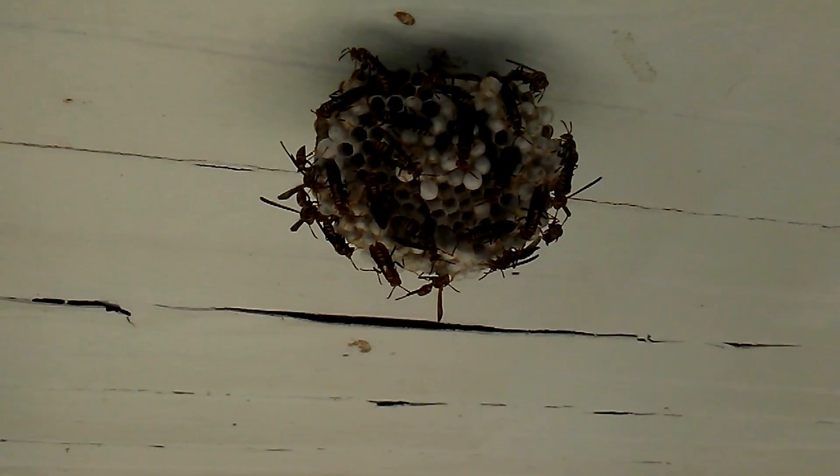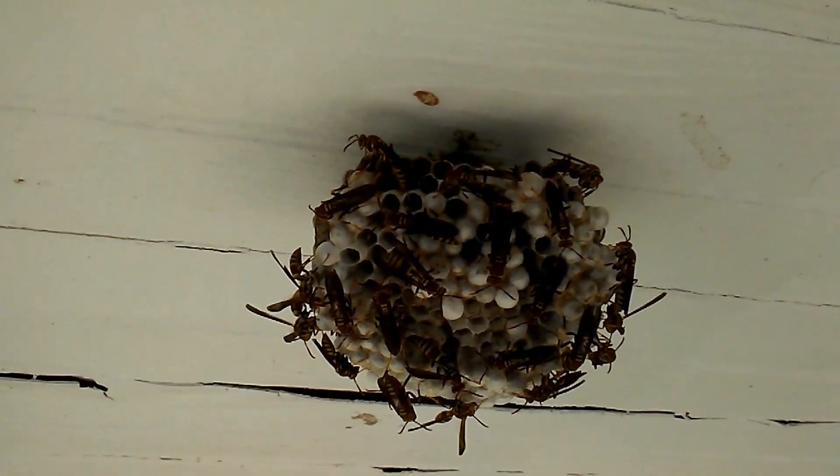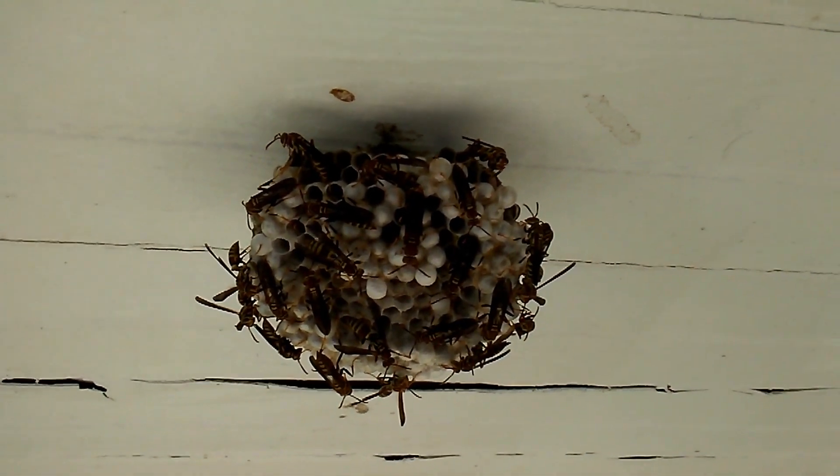This nest has some nice browns in it — different sources of wood. Pretty nests. Polistes make brown nests too. The second nest is on the porch, same thing as the other one.